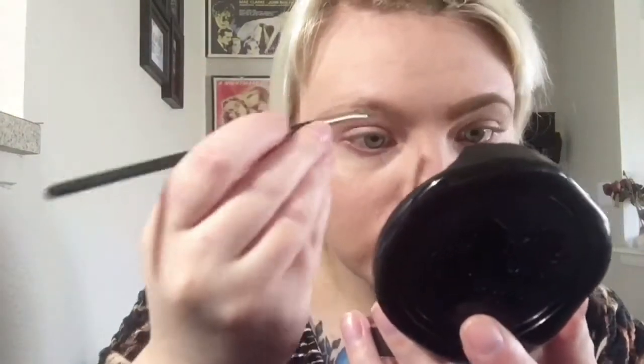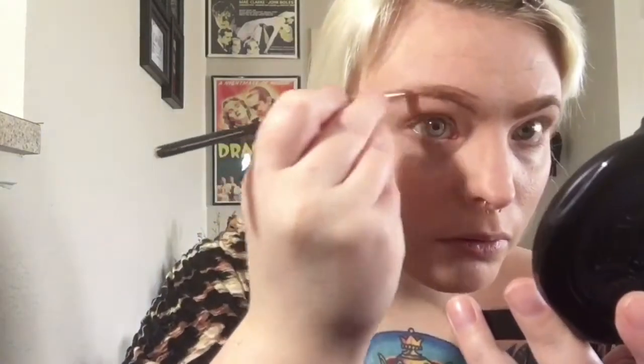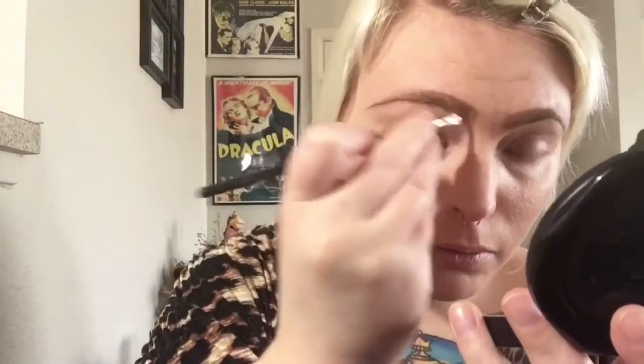That faded technique gives kind of the Instagram brow effect. If I need more product I just go in and dip the brush again and do the same thing on the other side. I go back in with my Morphe brush to blend everything out so it looks seamless.